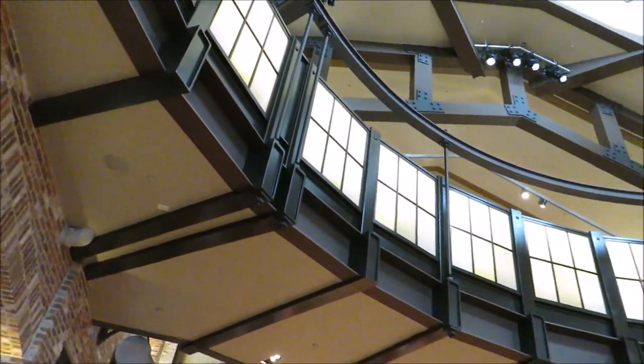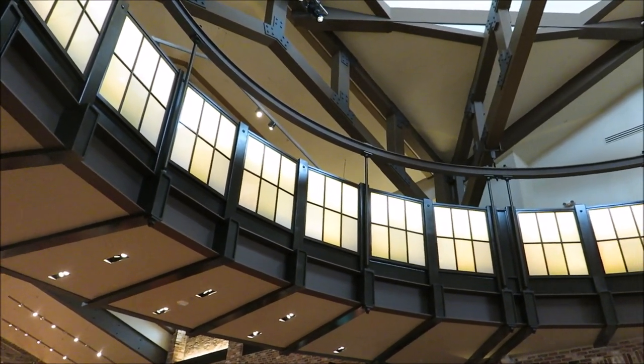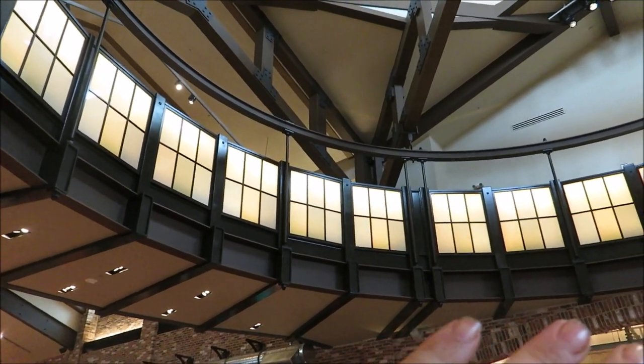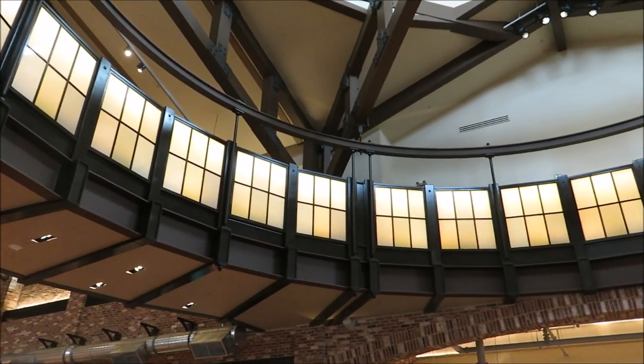As for that catwalk up above — this is where the carriages used to hang. It's not for guest use; it's going to be used just for cast members. But someone told us it's going to have a light show projecting on the glass, so that'll be interesting to see when it actually debuts.